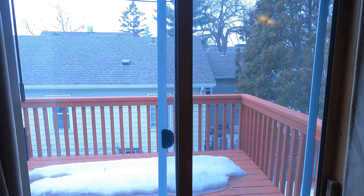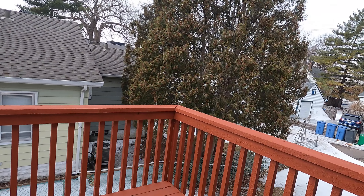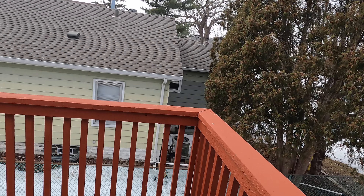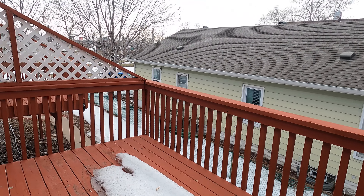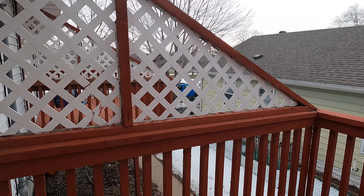Then we've got a deck right off here, too. It's a nice deck with some privacy walls right here — great for summertime.